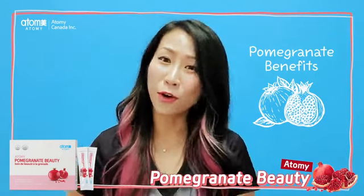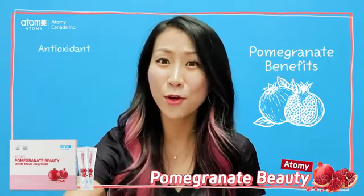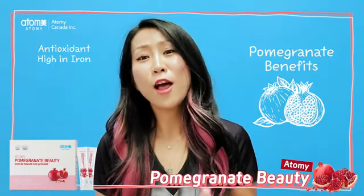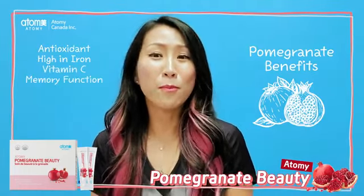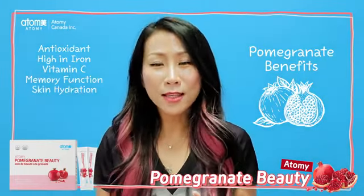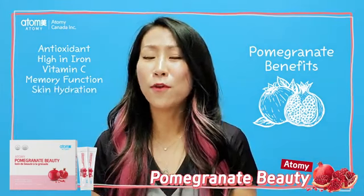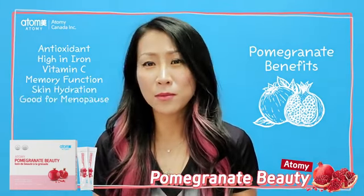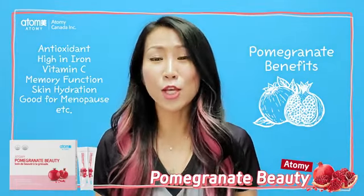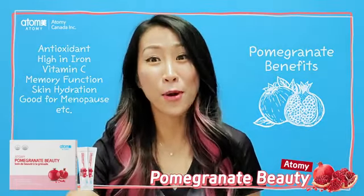Pomegranate can actually work as an antioxidant in your body. And also, it's high in iron. It gives you lots of vitamin C. It helps you with memory function. It'll help you with hydrating skin. And also, for those people who have menopause symptoms and so on. There are many, many benefits that you can actually get from pomegranate.